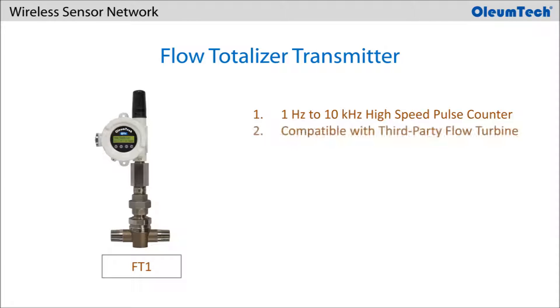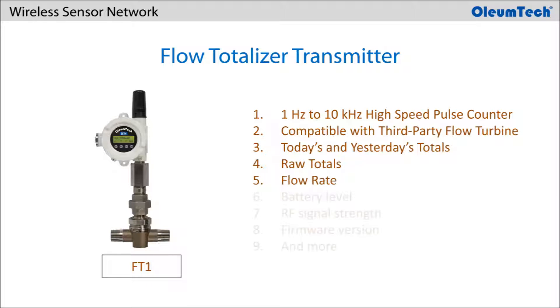It is designed for connecting to a turbine meter for calculating today's, yesterday's, and total volumes and flow rate. It also has additional tags for monitoring device health such as battery level, RF signal strength, and firmware version.